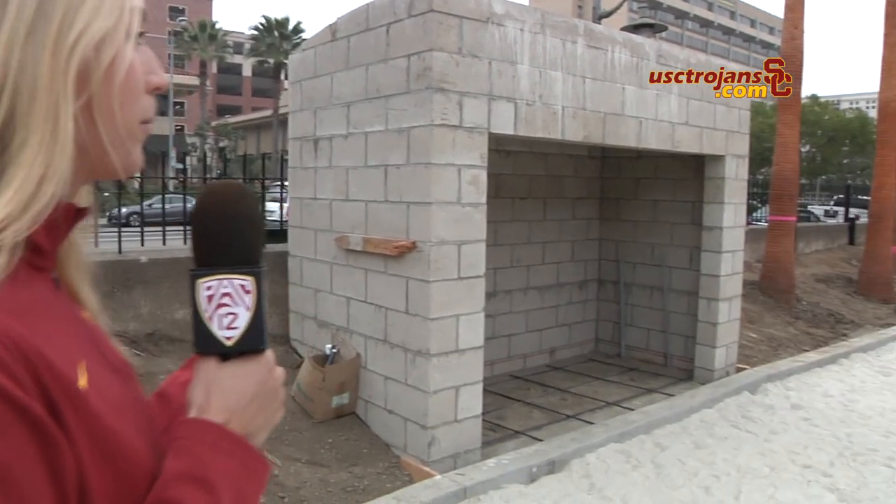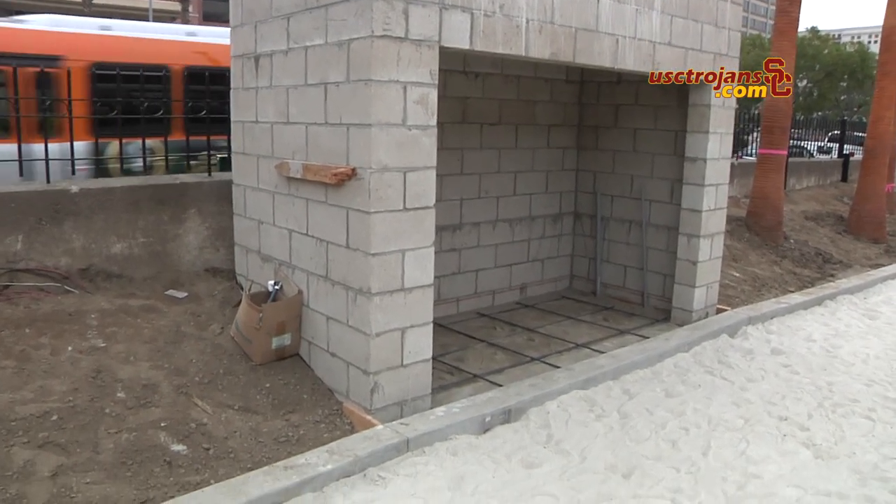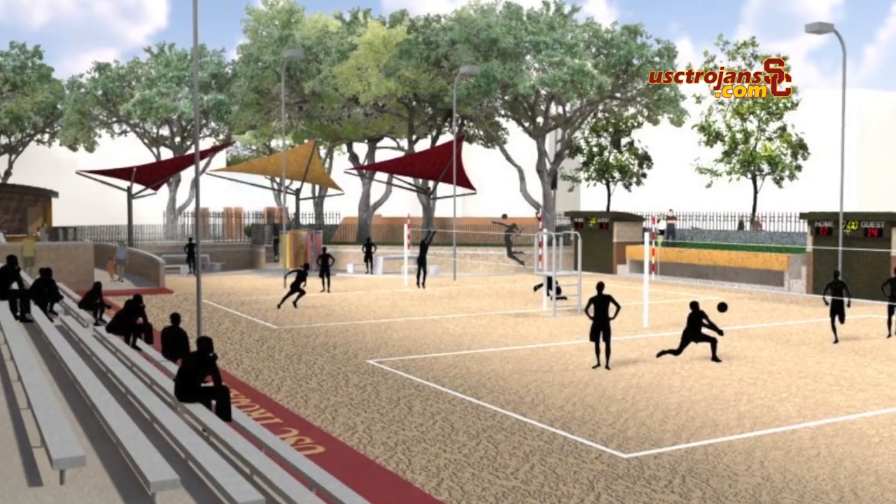This is one of our storage bins where we keep all of our balls and equipment, and above it will be the scoreboards for each of the courts.